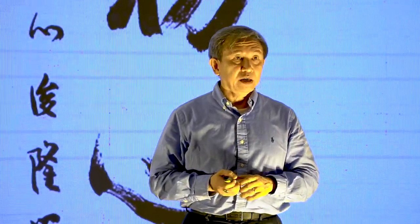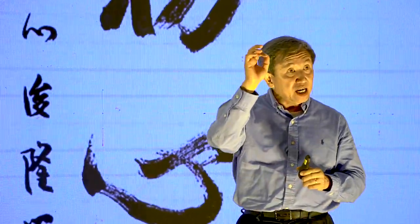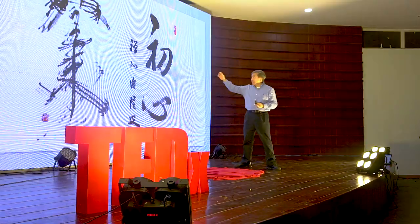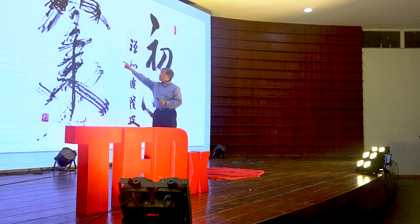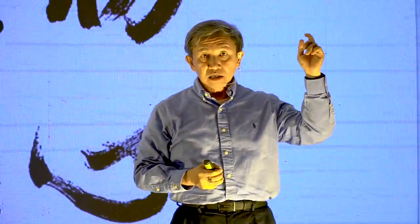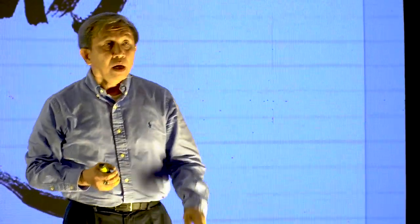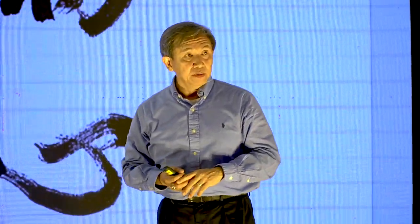The Zen master Suzuki used a leaf of a yukka plant as his brush, and he wrote these two characters, implying that Tathagata is the body of the whole world, or whole earth.